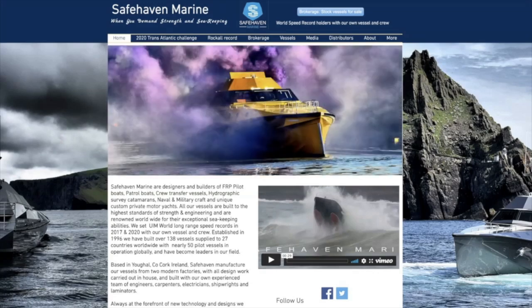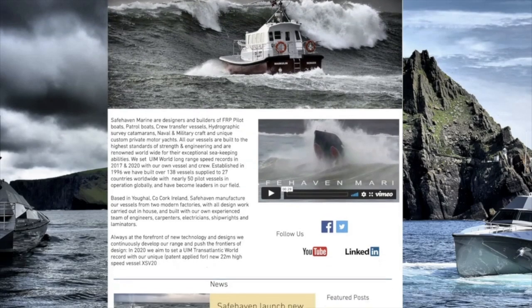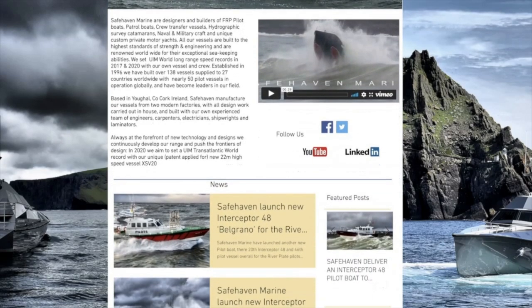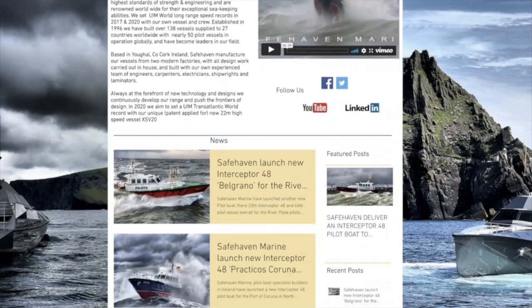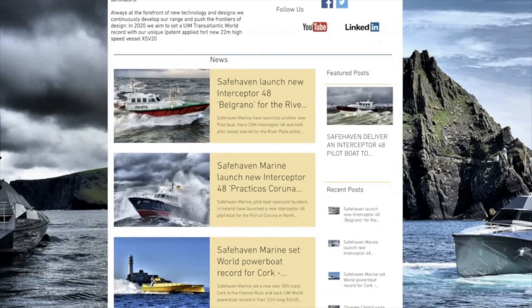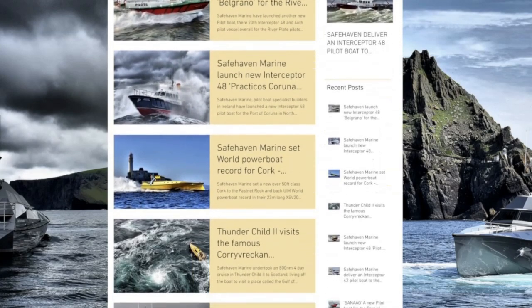This 23-metre boat was custom-built by Safehaven Marine. Safehaven Marine specialise in rugged offshore vessels, which are specially created for high-speed voyages in rough sea conditions. For example, they design and build some of the best pilot boats which money can buy.